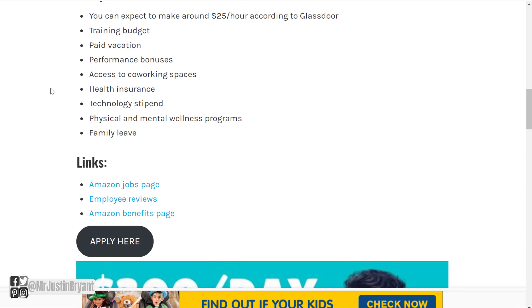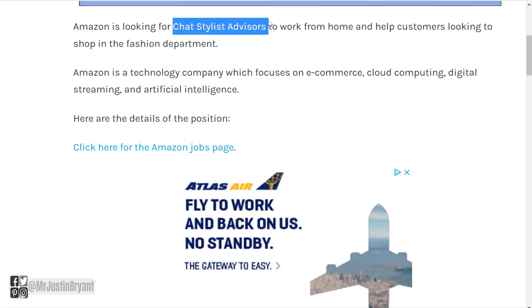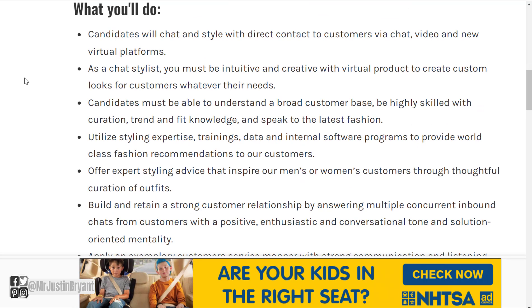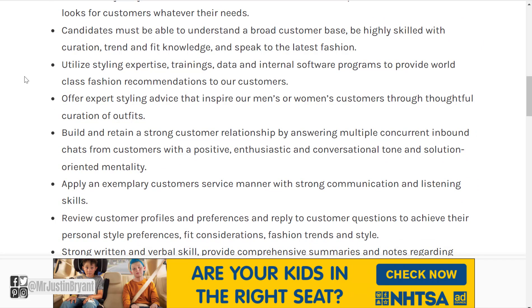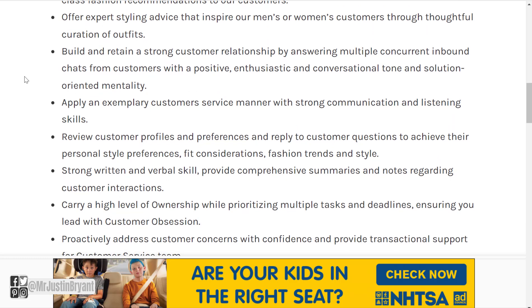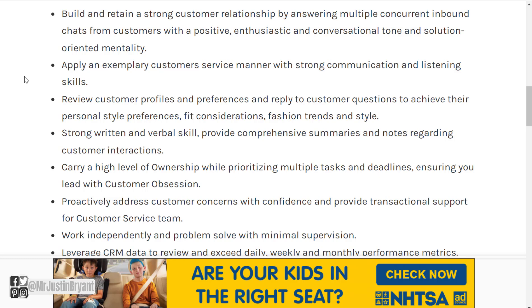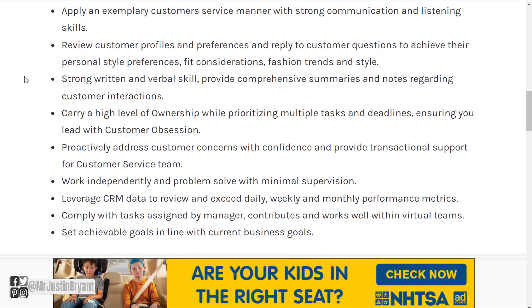Many other executive assistant positions will probably be very similar as well. Another one to look for is the Chat Stylist Advisor position. What you'll do is chat and style with direct contact to customers via chat, video, and new virtual platforms. As a chat stylist, you must be intuitive and creative with virtual product to create custom looks for customers. Candidates must understand a broad customer base, be highly skilled with curation, trend, and fit knowledge, speak to the latest fashion, and utilize styling expertise, trainings, and data to provide world-class fashion recommendations. So essentially, you're giving fashion advice via chat support.